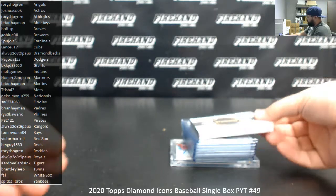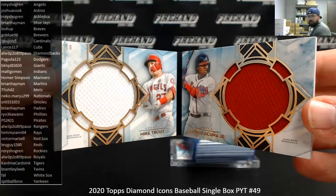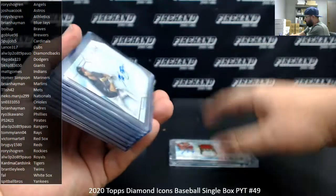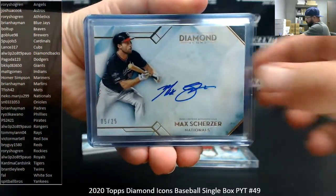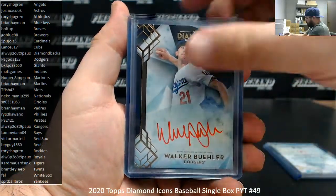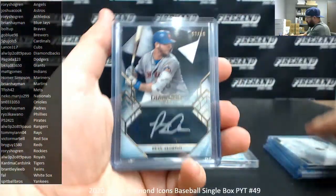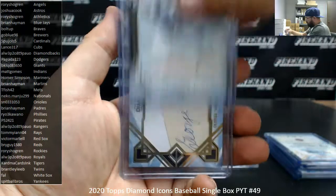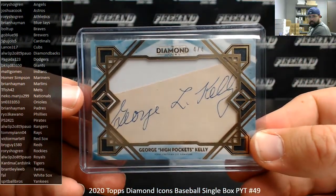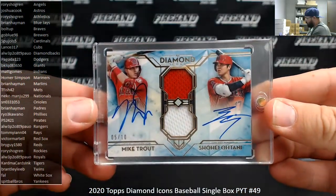Alright guys, that does it for this break. The relic I will email Rory and Bolt Up on — Mike Trout, Ronald Acuna dual relic, out of 10. Max Scherzer, number of 25. Don Mattingly, number of 25. Walker Buehler, out of 10. Will Clark, out of 10. Mike Schmidt, out of 10. Pete Alonso, out of 10. Chipper Jones, out of 10. George High Pockets Kelly, number 4 of 4 — cut signature. And Mike Trout and Shohei Ohtani — dual auto, dual relic, 5 of 10.